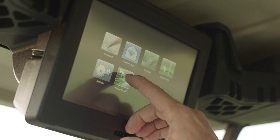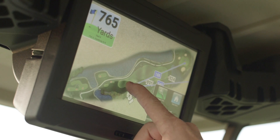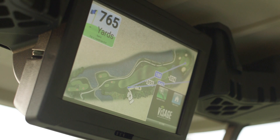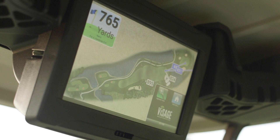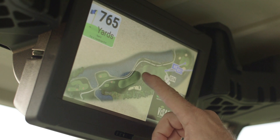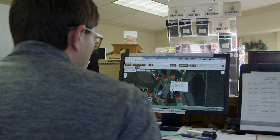We have also added the Visage GPS system to our fleet, which does many wonderful things. From a player standpoint, you receive all the yardages, where the pins are, and you're also able to get the distances to different hazards, bunkers, and how far it is to carry the water.